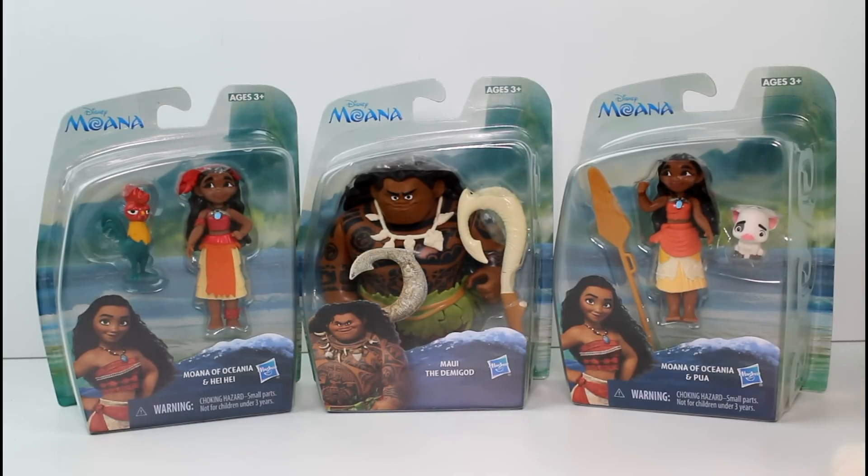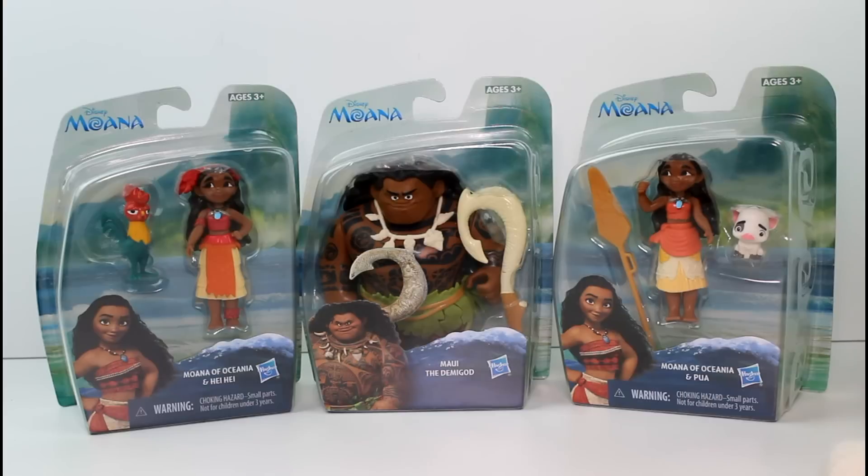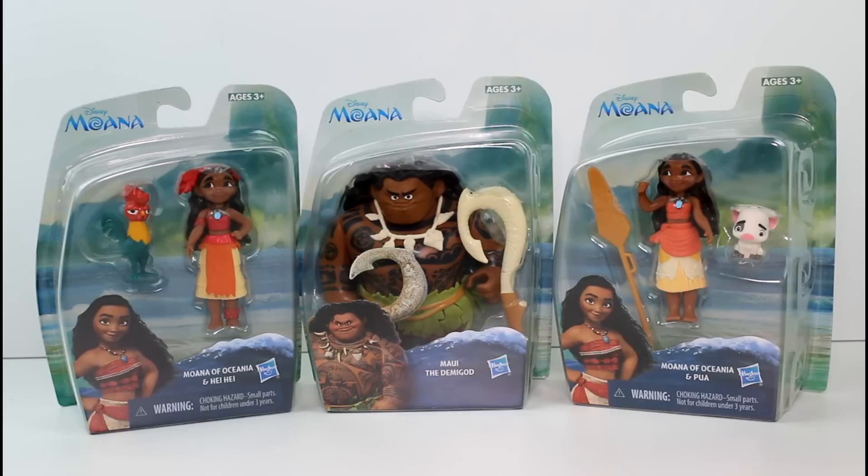But Sahara is here also. You're going to see her lurking around — she really likes to be nosy nowadays. But anyway, we have the Moana of Oceana and Hei Hei, and Maui the demigod, and Moana of Oceana and Pua. So I'm really, really excited to get these out.